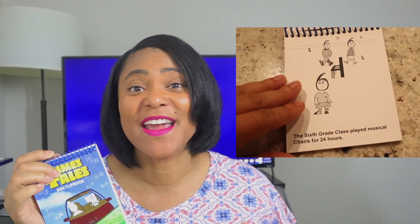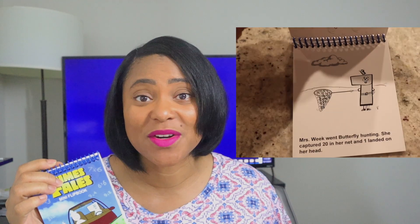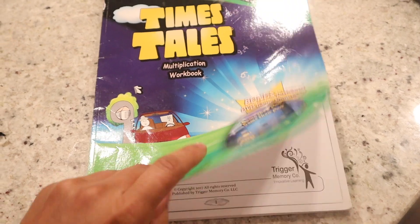Here is the mini flatbook, which basically reinforces the story. Even if they don't want to sit through the 30 minutes of watching the story again, you can go through this little booklet, see the different images and scenes, and it would do wonders for their recall. Obviously you get the DVD, and then you have your workbook.